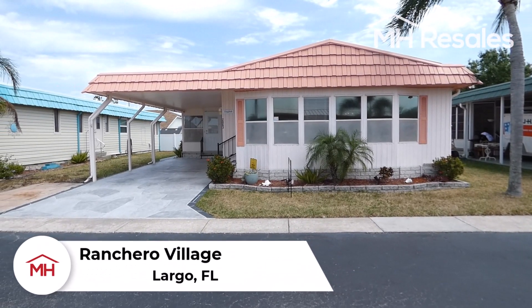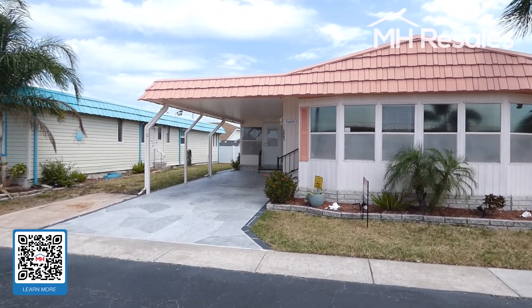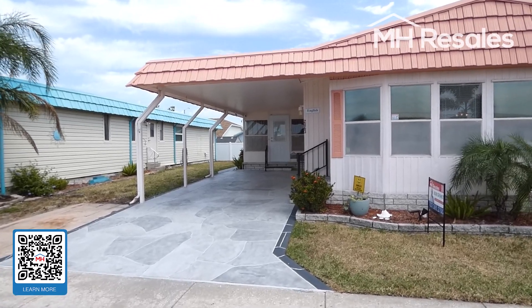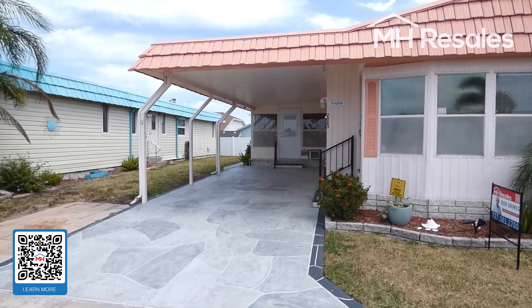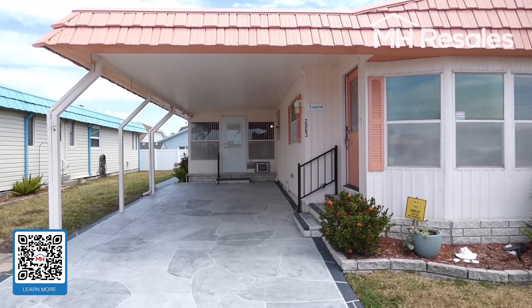This home is located in Ranchero Village, a 55-plus age-restricted community in Largo, Florida, on Florida's beautiful west coast, called the Mexico Coast.